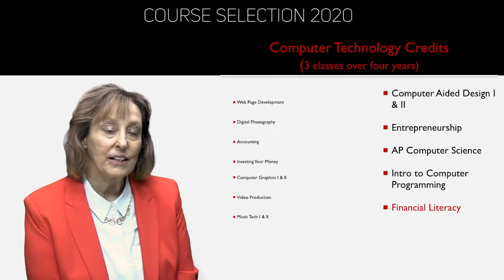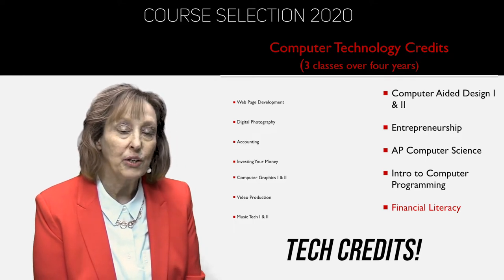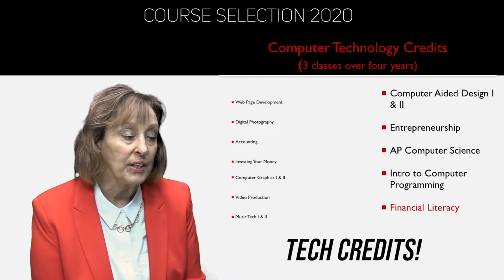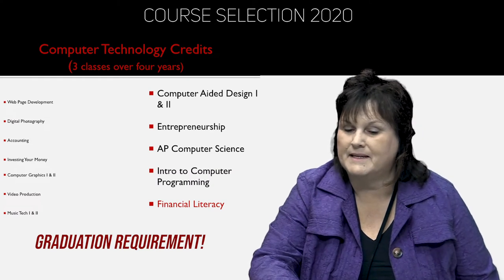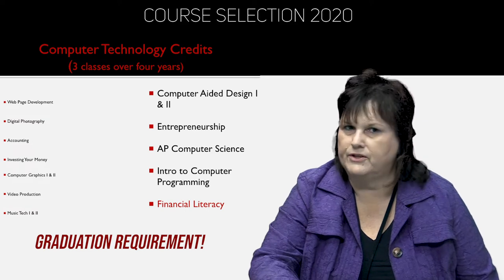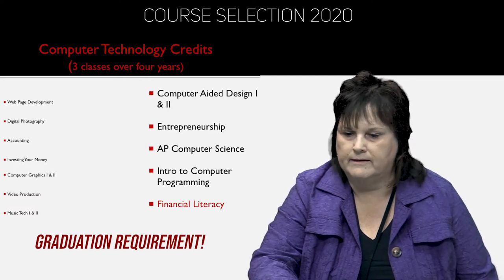Students are expected to take three computer classes over the course of four years here, and you have a wealth of courses to choose from. When you look at your electives, please read the course description. Here is a listing of all the computer classes offered where you get technology credit. Financial literacy is listed in red because it is becoming a graduation requirement. If you are a current freshman, it will be scheduled for you in your junior year. Juniors and seniors, if you haven't taken that class, we encourage you to take it next year — it's a great class for getting ready for life.